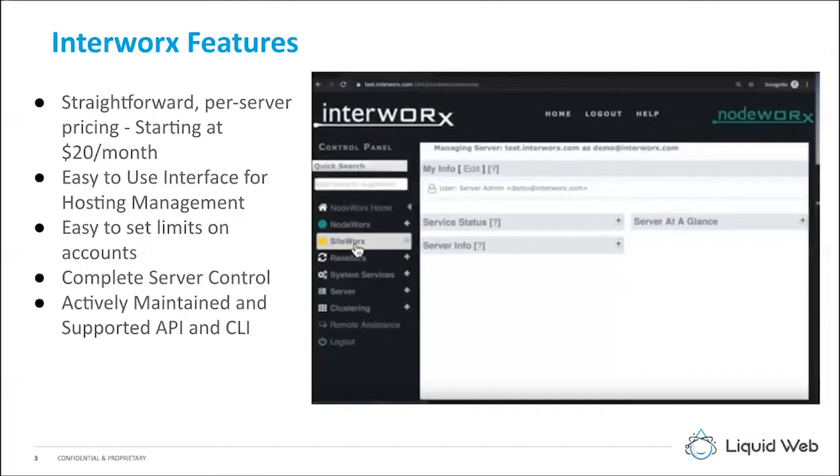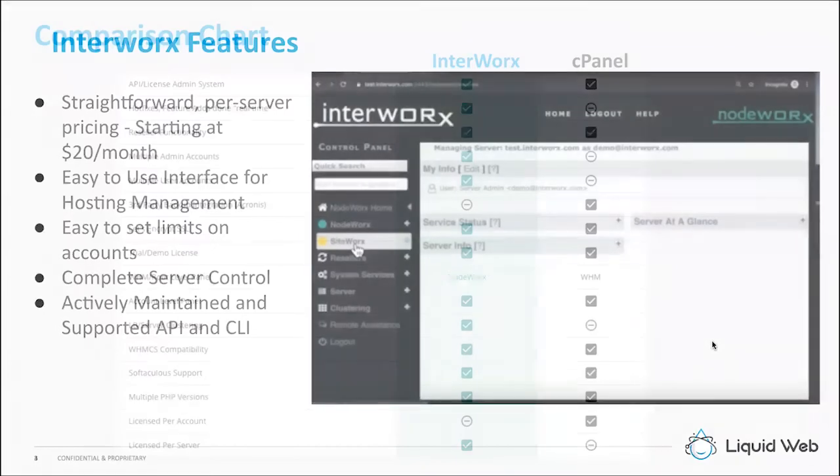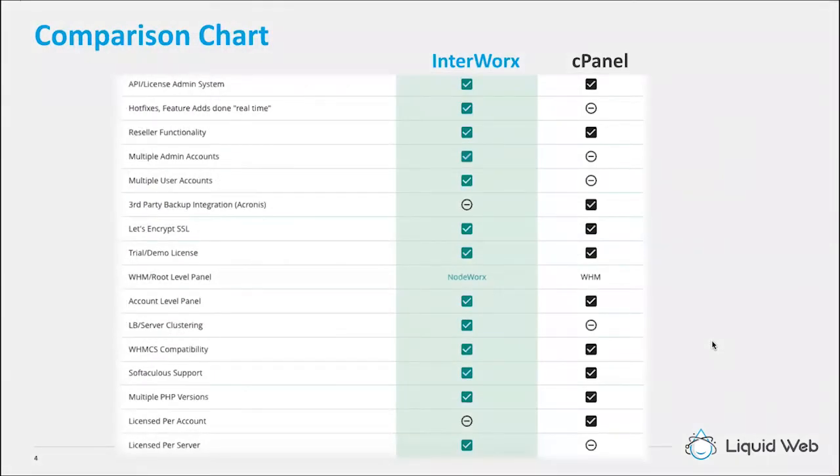One of our customers, a big reseller named NameHero, recently moved a lot of his accounts over to EnerWorks, and one of the things he noted was that EnerWorks is constantly being upgraded, enhanced, and improved — which was one of the reasons he decided to switch over. So, let's go over just really quickly the differences between EnerWorks and cPanel. I have a little comparison chart here — can you highlight some of the main differences between cPanel and EnerWorks?